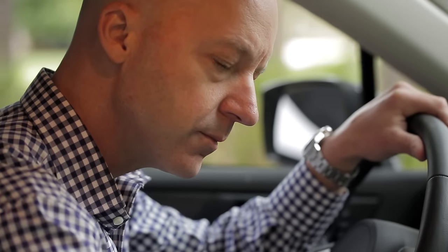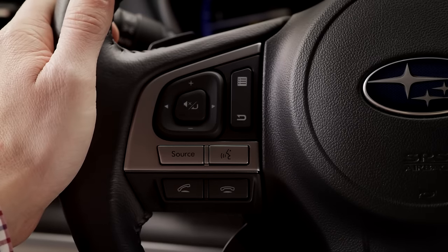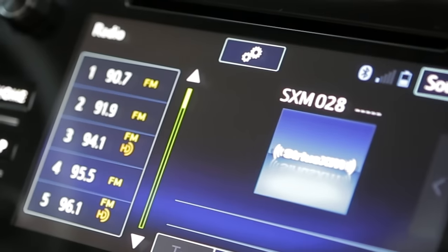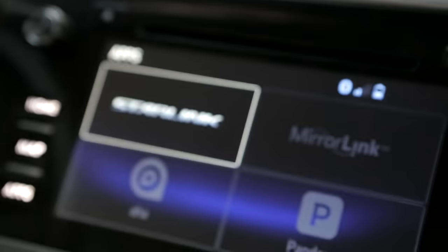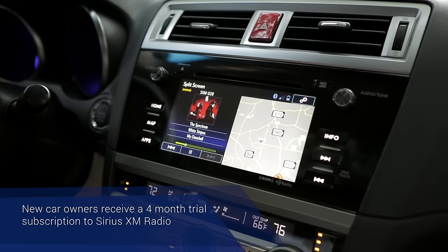You can control the system three different ways: either with steering wheel controls, voice command, or touchscreen. Once your smartphone is paired via USB or Bluetooth, Starlink connects to your favorite podcasts, audiobooks, and music. Plus, you can access popular apps like Pandora and iHeartRadio, as well as Sirius XM radio.